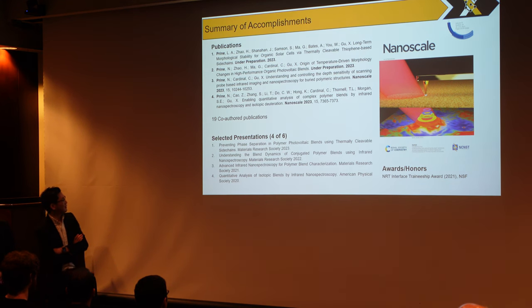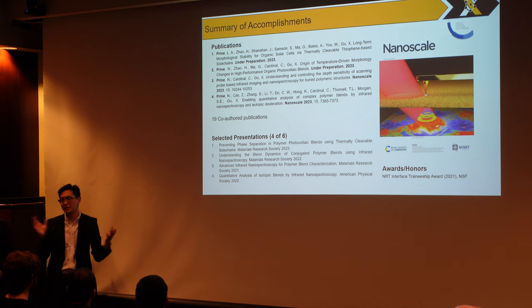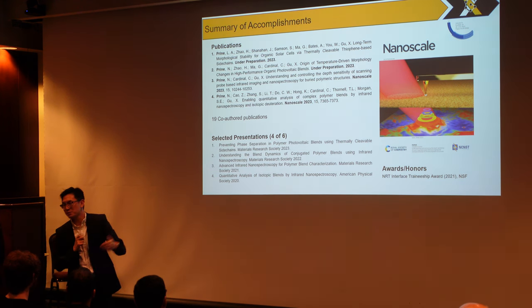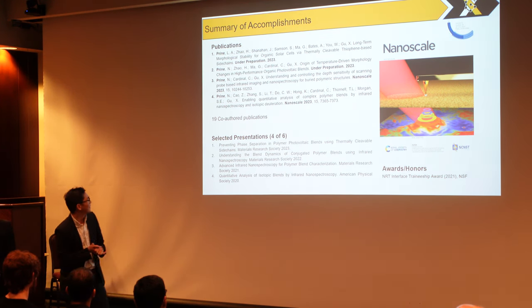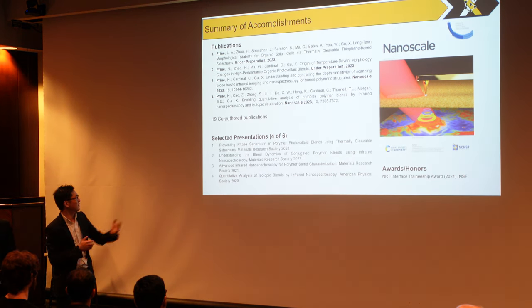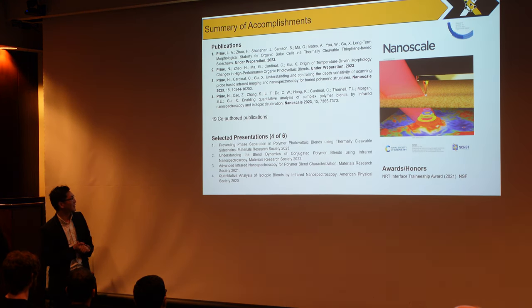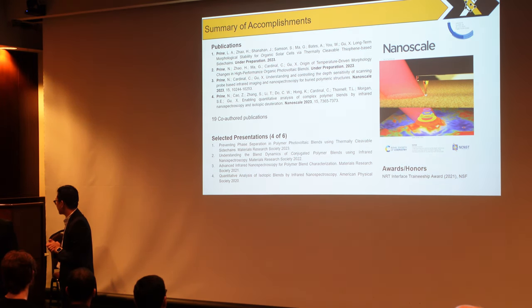He has published two papers this year related to the AFM-IR technique. There are two works he has finished — he has written up the papers and we are about to send them out. Among those he is first author, and he has another 19 co-author papers. Thanks to his leadership in using the AFM-IR technique to understand composite material, healthcare material, wearable electronics, composites, etc. He has given six conference talks internationally — American Physical Society, MRS, as well as some ACS meetings. With that, I want to get this started. Nathan, the floor is yours.